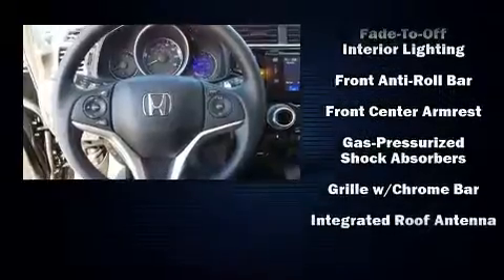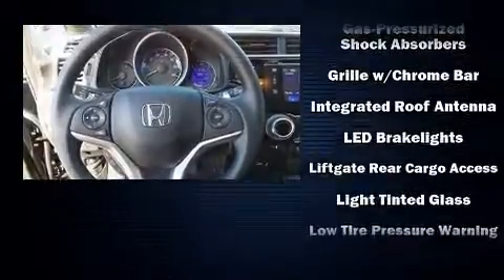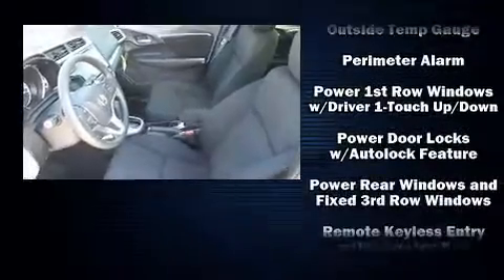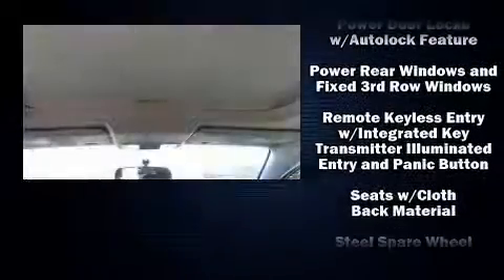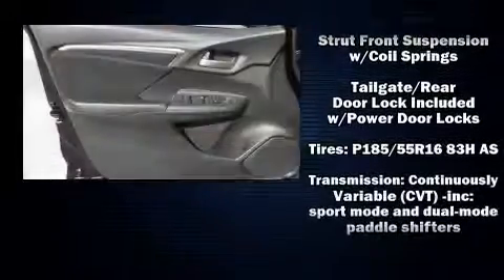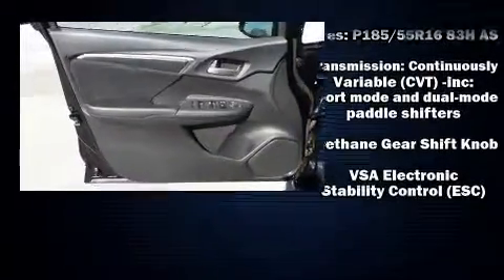Honda ensures the safety and security of its passengers with equipment such as head-curtain airbags, front-side impact airbags, traction control, a security system, and ABS brakes. Brake Assist technology provides extra pressure when applying the brakes.